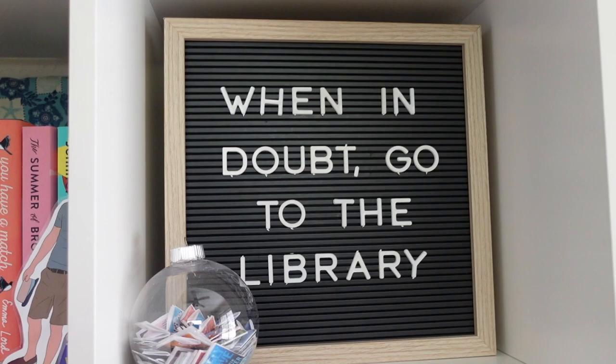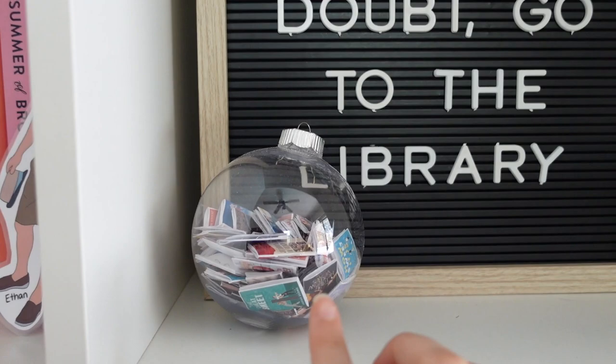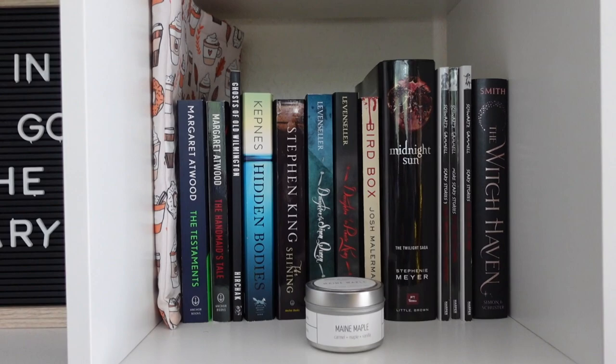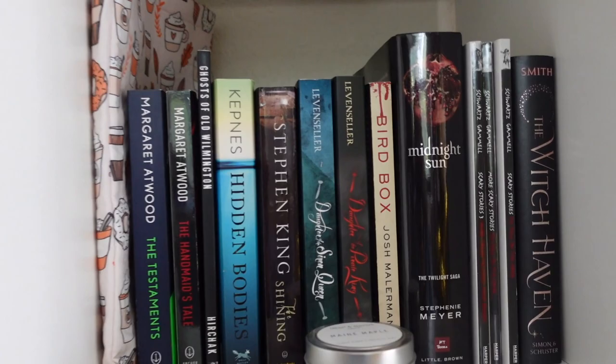Over here I have my letter board with my favorite Harry Potter quotes, and then here is my year-of-2021 book ornament. I think it's going to be really cool to start putting all of my year-of-books ornaments here — 2021, 2022, 2023 and so on. It's going to be really cute.